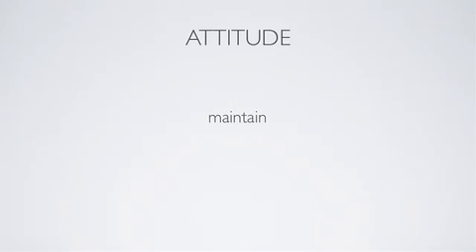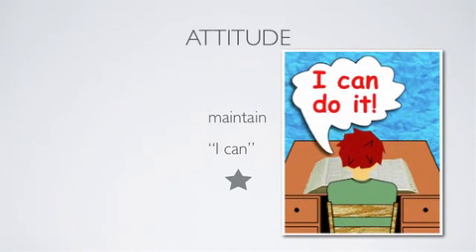Attitude is everything. Maintain a positive attitude throughout the entire test and throughout the whole period you're studying. Don't tell yourself you can't — tell yourself you can do it. Put a star next to the answers you're sure about as you write, to remind yourself you can do it. You're studying the right material, using the right method that works for you.